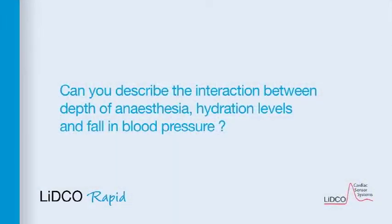Can you describe the interactions between depth of anaesthesia, hydration levels and falling blood pressure? As all anaesthetists know, blood pressure falls at induction. Normally this is only measured at maybe up to five minute intervals by non-invasive means and then the arterial line is put in post-induction. But if you measure it from the time of induction, you see that this fall in blood pressure is driven mainly by a change in stroke volume, rather than — as is traditionally assumed — a change in systemic vascular resistance.